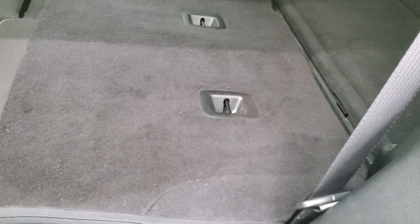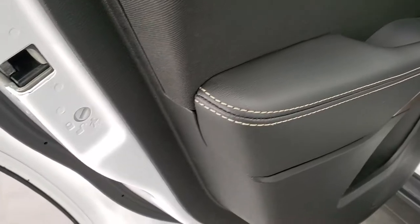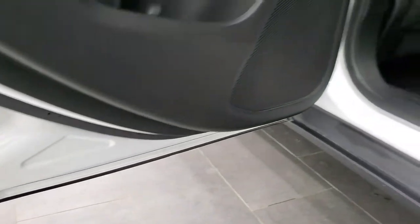These seats fold down for extra storage — you can see just how nice and flat they go down — and they go up just like so. You get child safety locks on the back doors as well. And the bottoms of the doors all look really good.